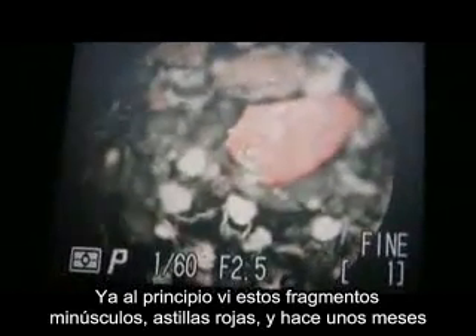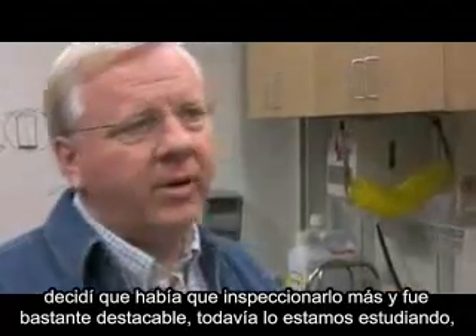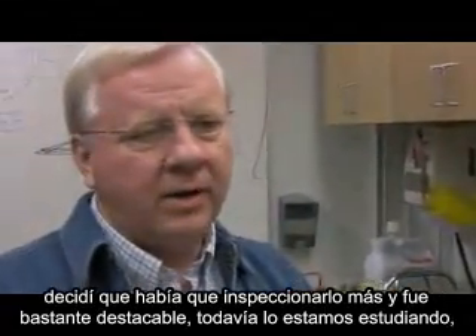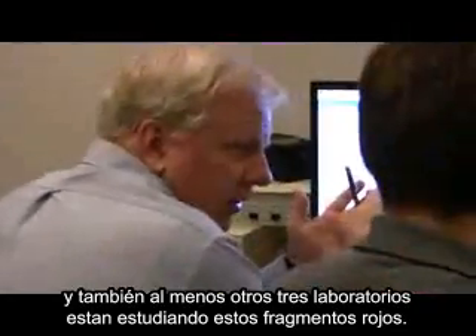Early on I saw these red chips, and so several months ago I decided we had to take a closer look — and it was quite remarkable. We're still studying them, now in at least three different laboratories studying these red chips.